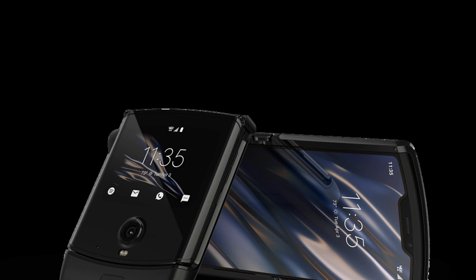Also like the Fold, price is a pretty big obstacle to any sort of mainstream adoption for this first-gen product. The Razr will run $1,499 when it launches in January of next year.